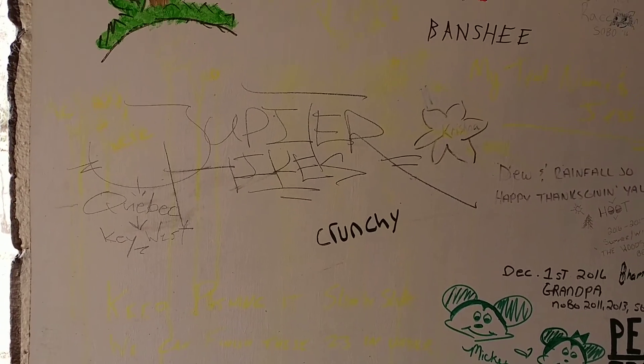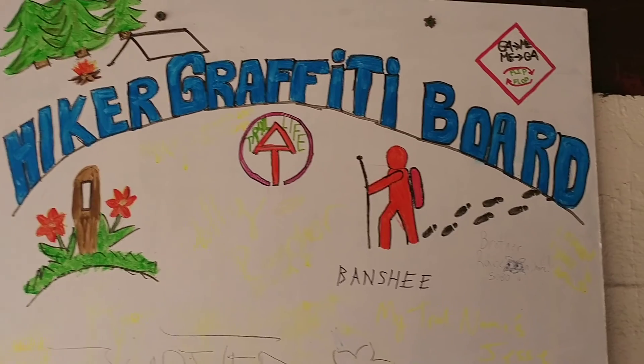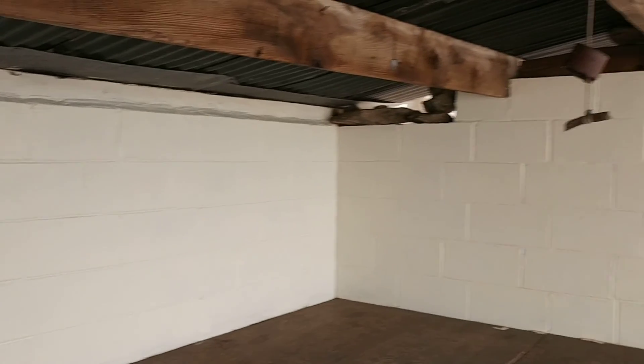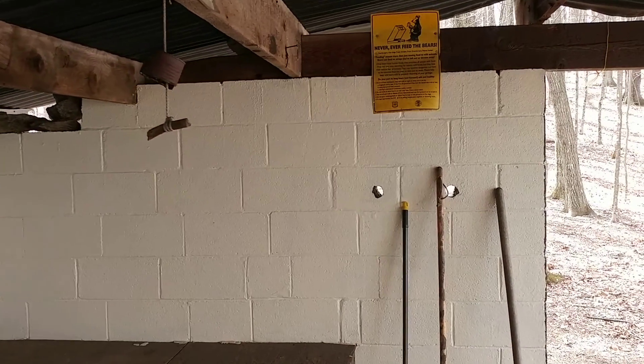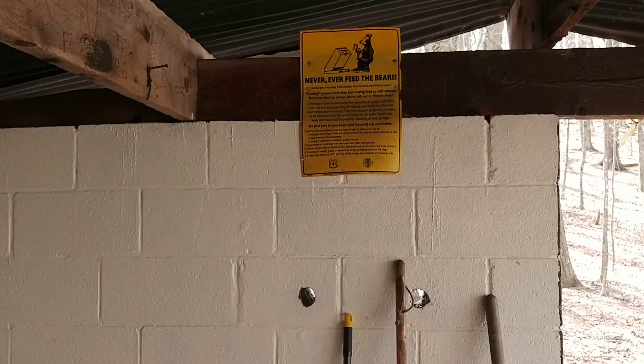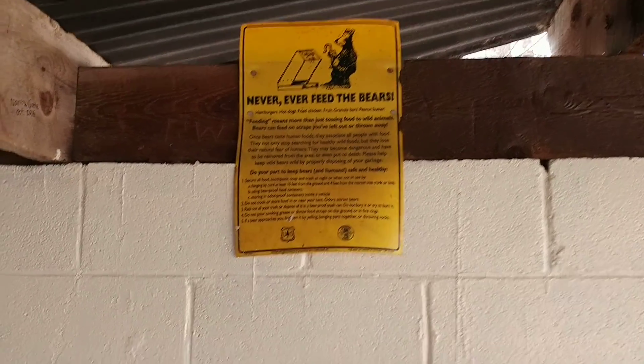So far so good with the graffiti board, because as you'll see, the shelter still looks good. So hopefully, hikers will get the point and use the board instead of writing on the walls.